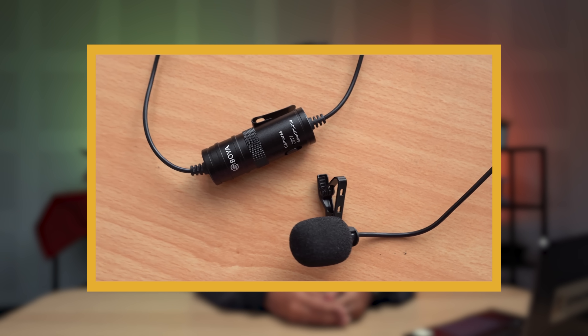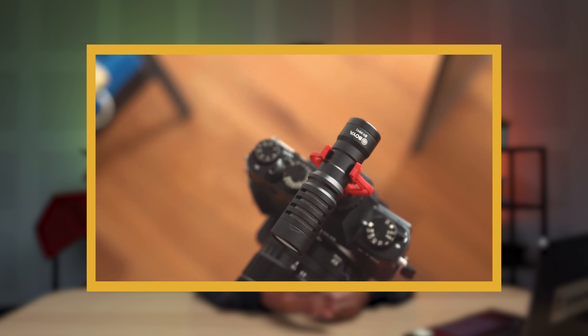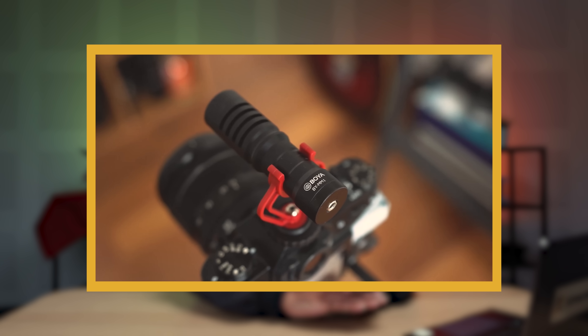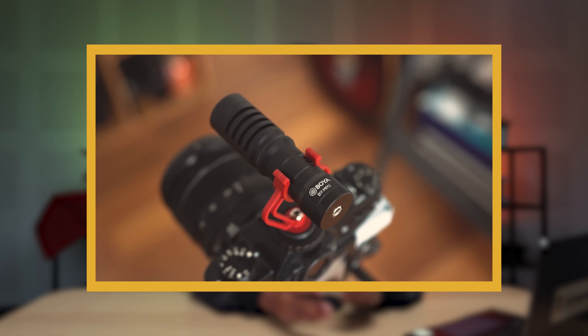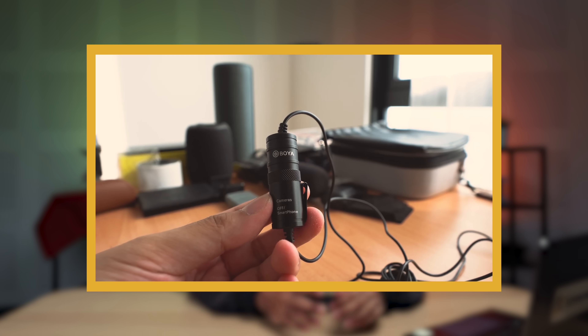An alternative would be this wired Boya BY-M1 lavalier mic that Rory tested about a year ago. Back then, these were the cheapest microphones on Shopee. After testing this, Rory was impressed with the audio quality and even used them to record the audio for the entire review. The link for the review will be in the description below.